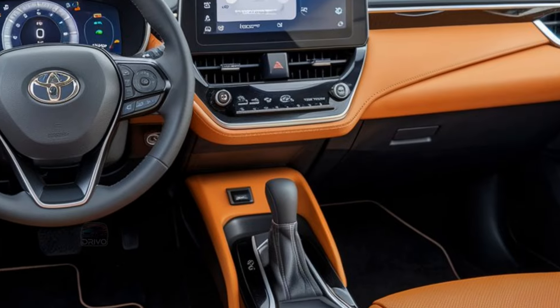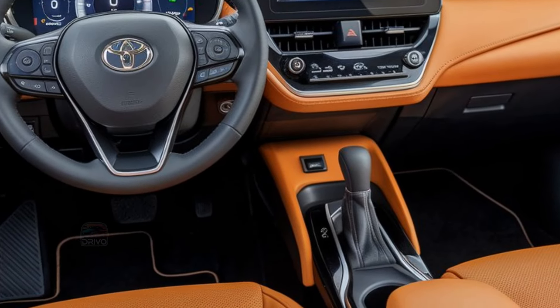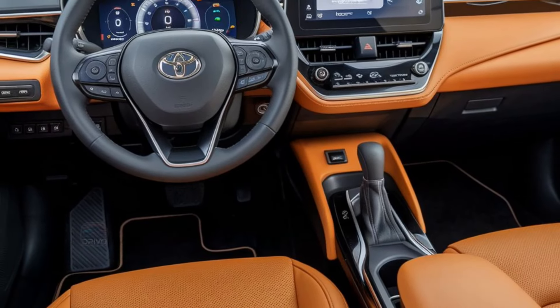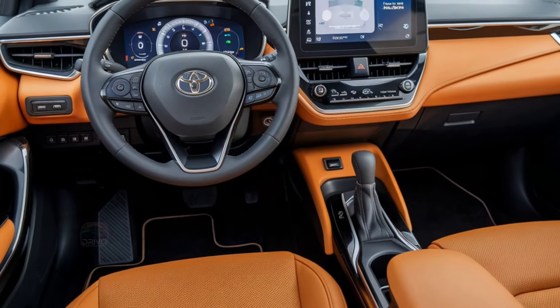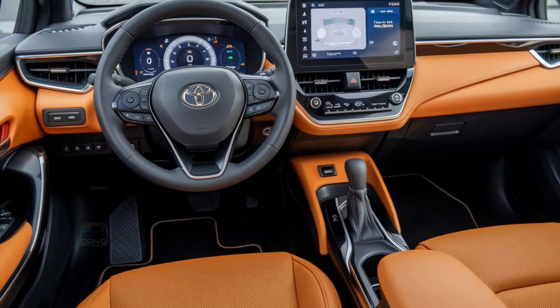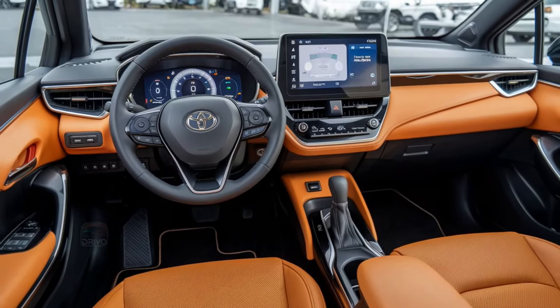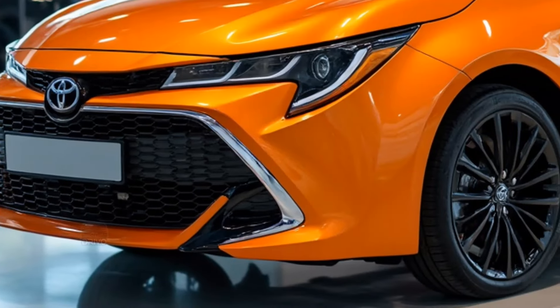It includes a spacious cabin, adjustable seating, and intuitive controls. Features like a customizable digital display, ergonomic dashboard, and high-quality upholstery enhance comfort. Rear seats fold flat for extra cargo space when needed.